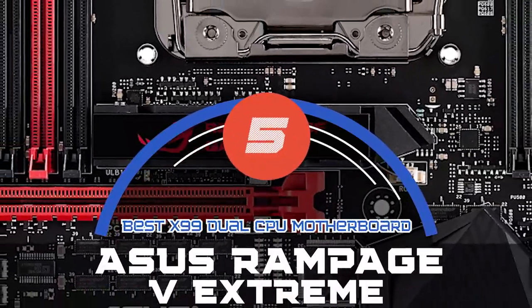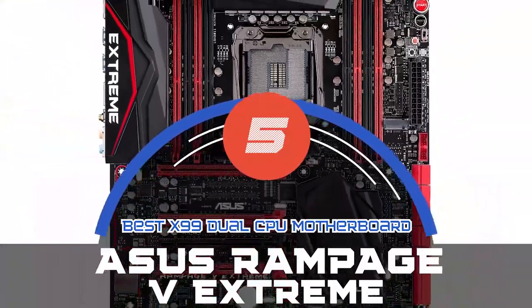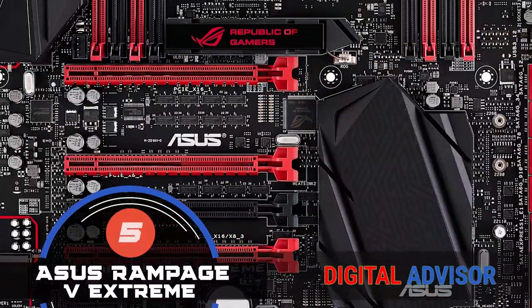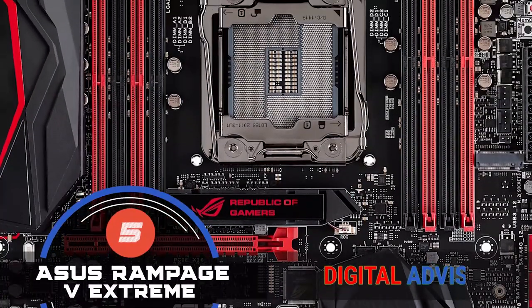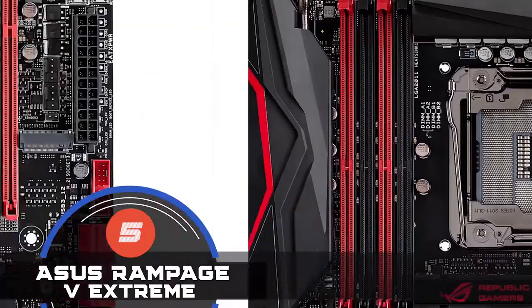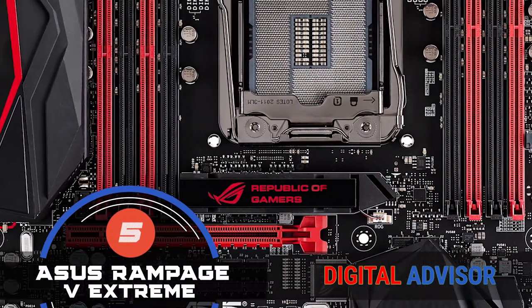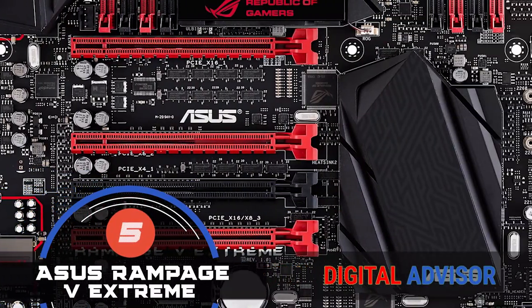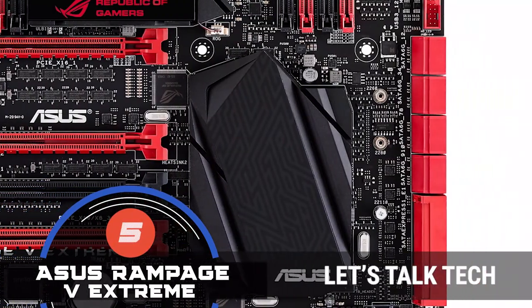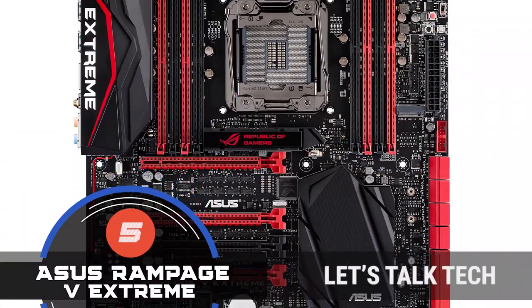First we have the best X99 dual CPU motherboard, the Asus Rampage 5 Extreme. Users who are planning on upgrading to something more high-end would reap novel benefits if they chose the Asus CPU. They would enjoy not only the high-end transfer rates, but also the comfort of a DDR4 system. Wi-Fi and Bluetooth enabled the system to provide a performance to suit gamers, multimedia, and users who use designing or any other demanding software.